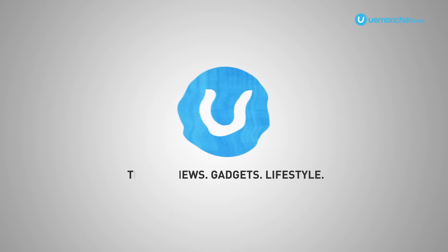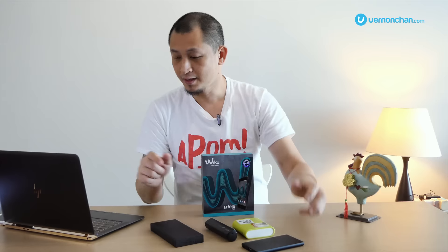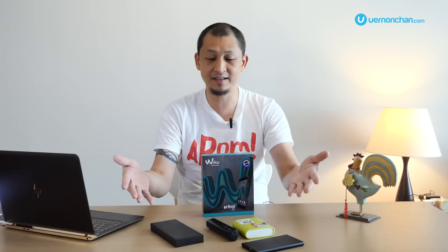Hey guys, what's up? There's no denying that smartphones have become so ingrained in our daily lives. And just as smartphones have become ubiquitous, so have these — powerbanks. Lots and lots of powerbanks. Short of being wallhuggers, there's an inherent need for these babies.